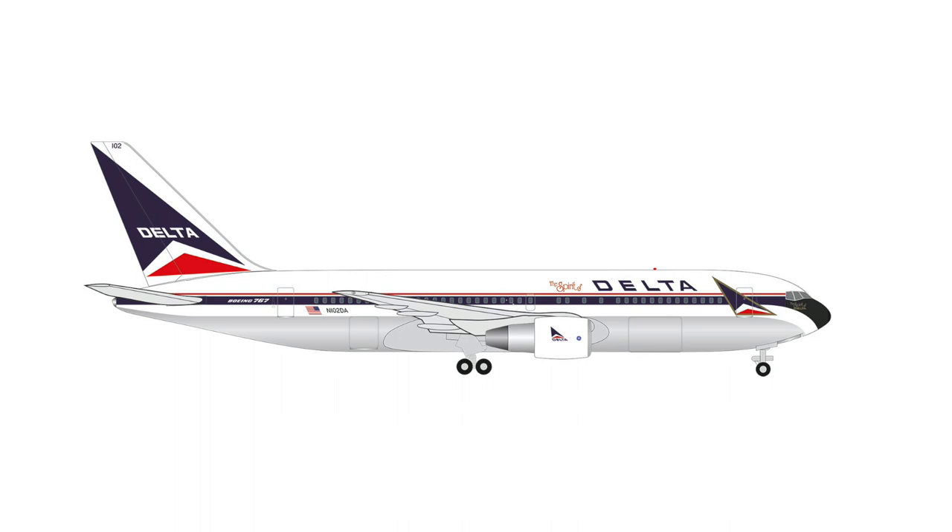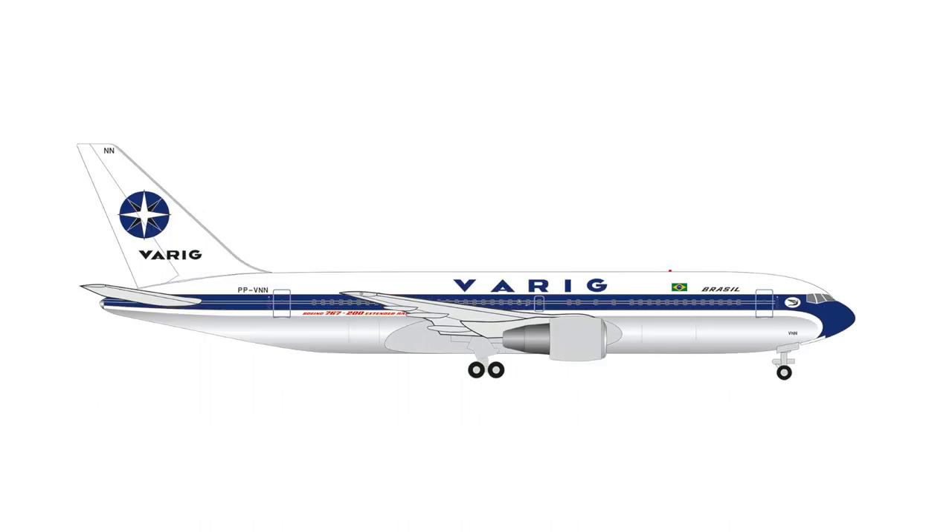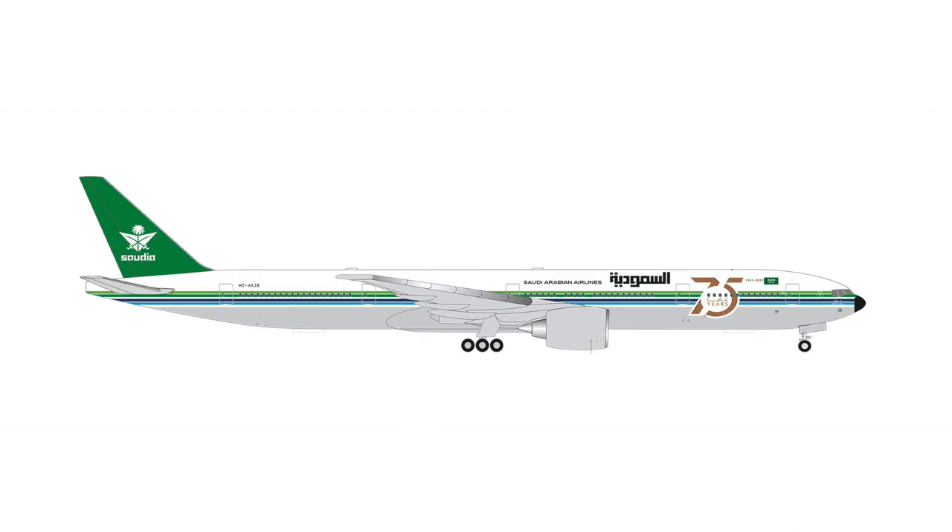In the same batch, we will also get a Varig 767. While both models are not going to join my fleet, I must admit that the Varig livery on the 767 looks really, really awesome. But with a retail price of €40, there's no way I will buy that model. And if your credit card hasn't already been turned into liquefied lather, you might have enough money left for this 777-300ER of Saudia in the special 75-year livery, which also has an official retail price of €40.